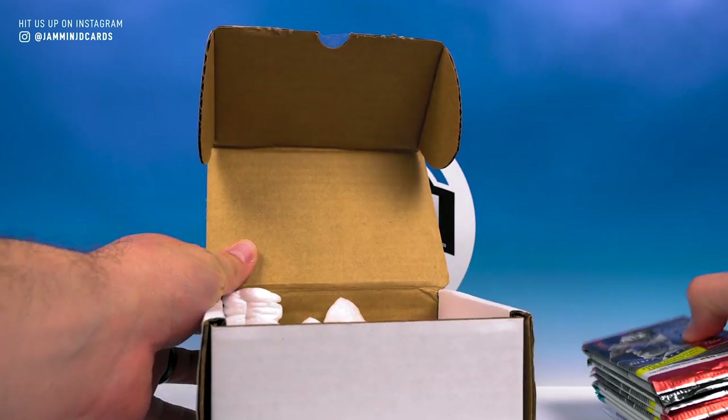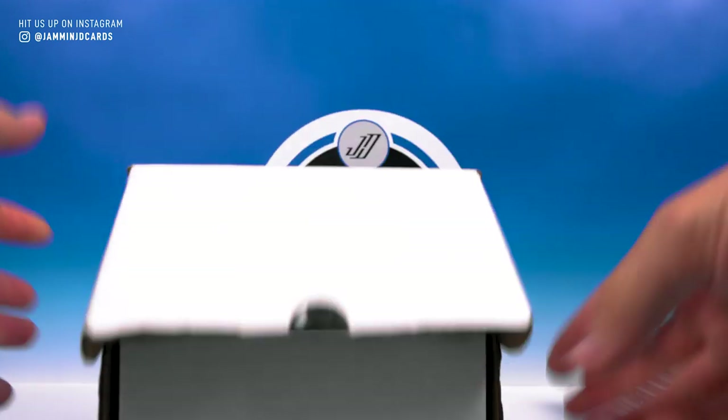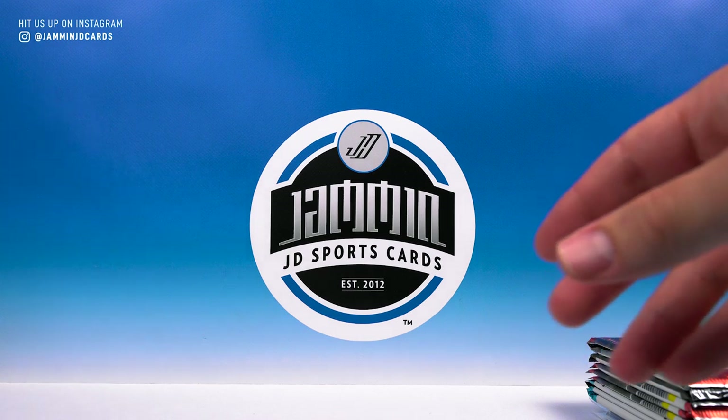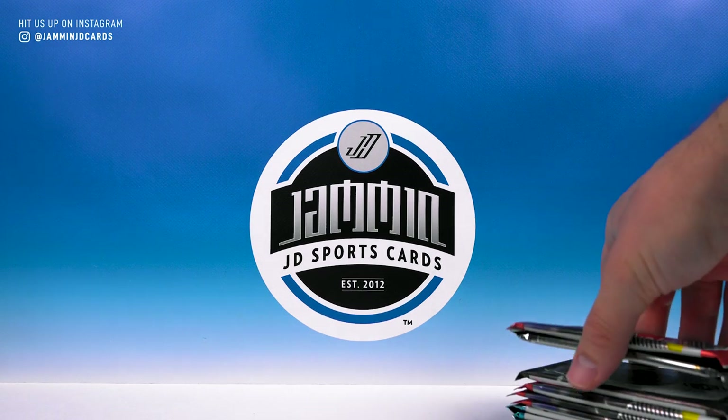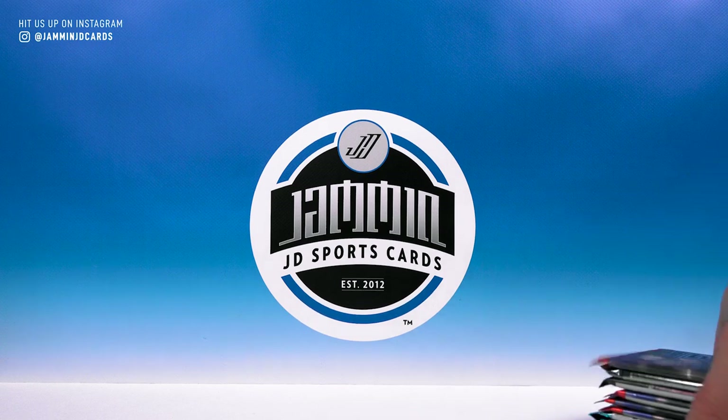The featured product for gold this month was Elite First Off the Line, so I know there's a pack of that in here. I'm just not sure which one it is because it looks like we got some other Elite as well.